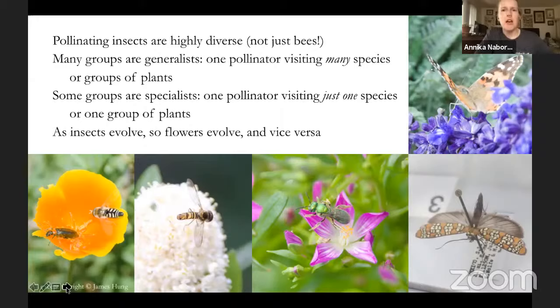A generalist is a pollinator species that can visit many species or groups of plants and use those resources — it doesn't really need any one particular type of nectar, pollen, or flower shape. Specialists visit just one or one group of plants, and their evolutionary fate is much more intertwined with that species. As insects evolve, so flowers evolve and vice versa — they have a complex inter-evolved relationship over tens or hundreds of millions of years.